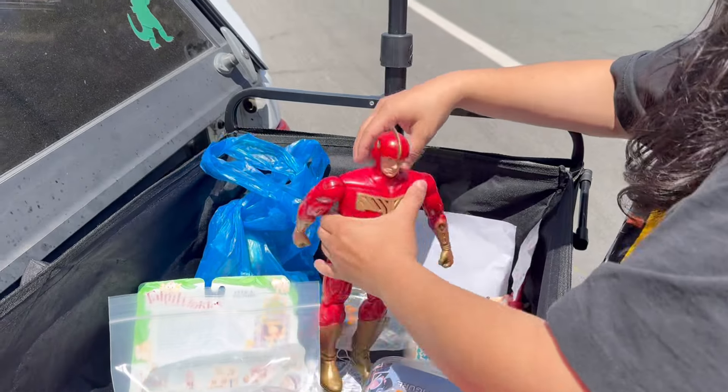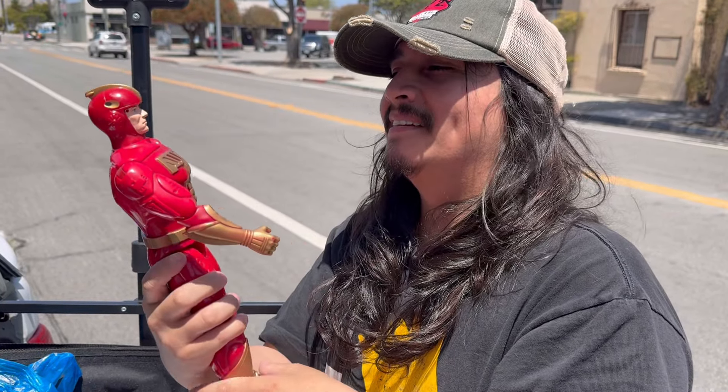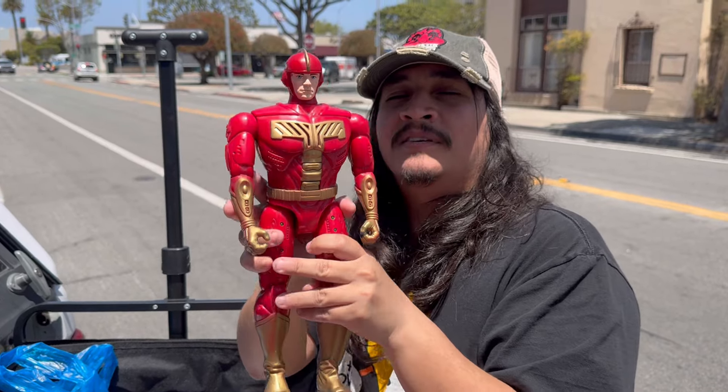This is the Grail right here - I've wanted this since I was like four. Great movie. This is not your Walmart exclusive - this is legit Tiger Electronics, baby.